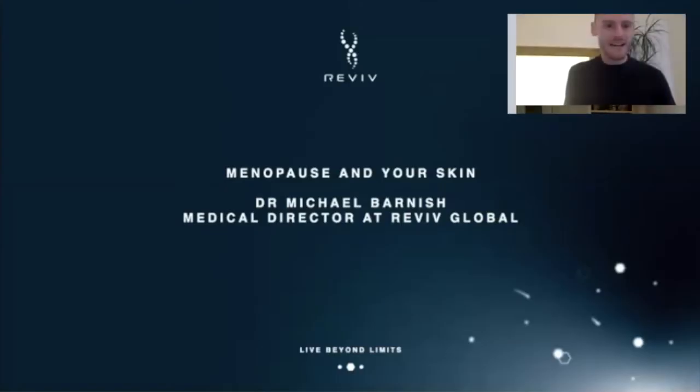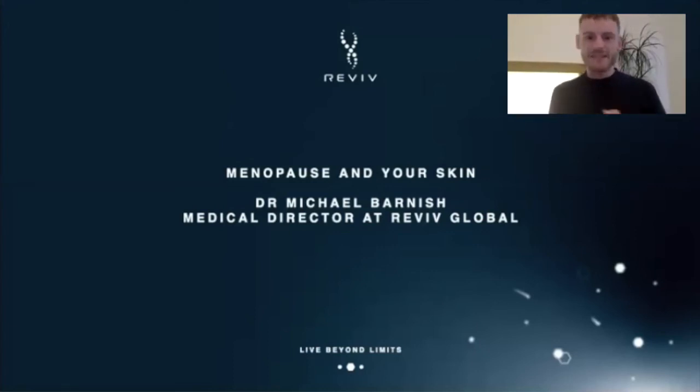As Elizabeth said, my background is preventative health. I'm a medical doctor and I've worked in facial aesthetics as well. I'm very well placed, hopefully, to give you some knowledge about what happens in our skin when we go through menopause, and most importantly how we can avoid or improve the skin's health during that time. I've got a short presentation on screen.